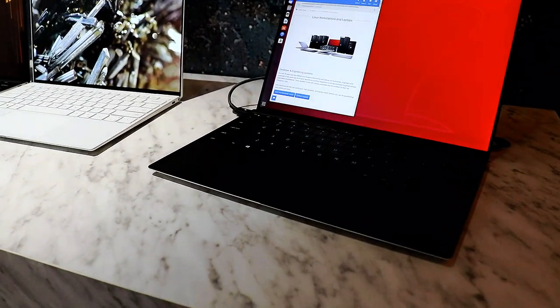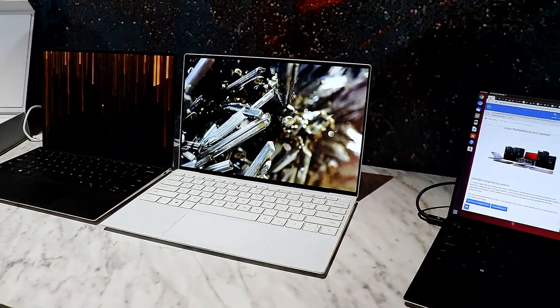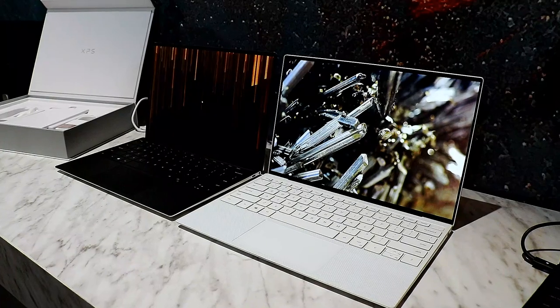The machined aluminum, carbon fiber, woven glass — all the materials that come together and make these just beautiful, very durable and lightweight products.